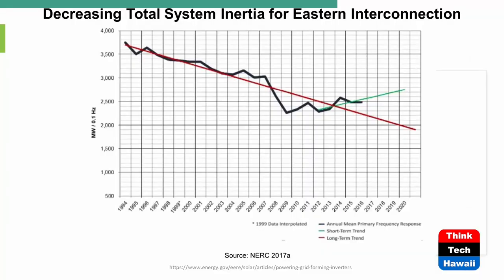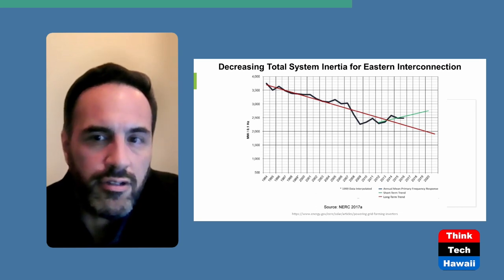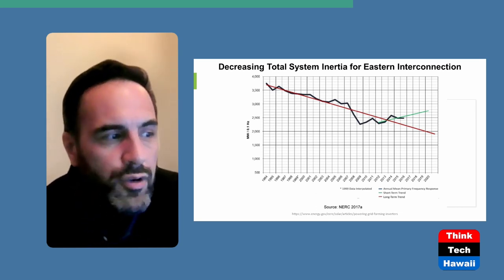A 2017 NERC illustration shows the long-term decline of system inertia in the Eastern Interconnection — and we're now well past the 2020 endpoint of that graph, meaning the situation is even worse than depicted. Early retirements of coal-fired and older gas-fired plants, replaced by batteries and wind, have significantly eroded system inertia, reducing the grid's ability to ride through disturbances.